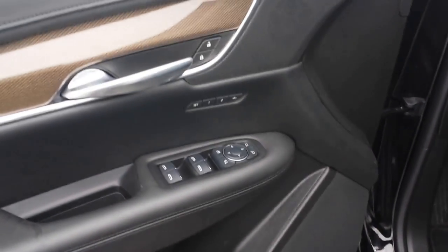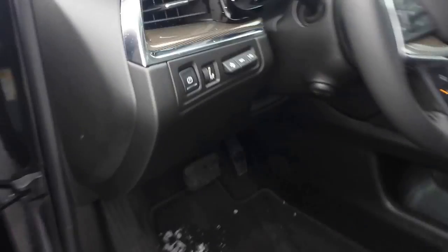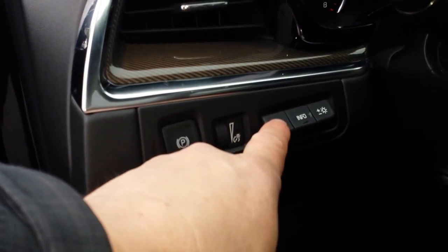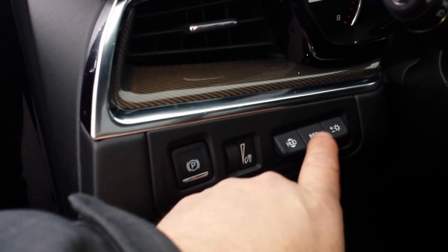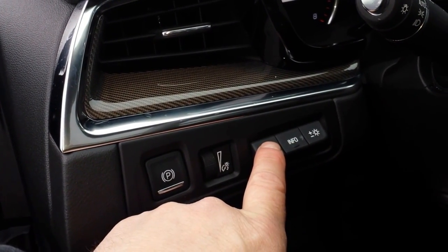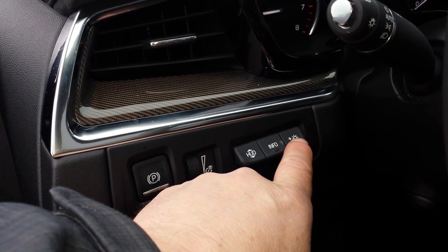It has an upgraded stereo, memory seating, power driver seat and power passenger seat. It's got heads up display, so you see your display in the windshield. You can change the information that you see in your heads up display, and adjust the brightness for the display — make it brighter or darker.